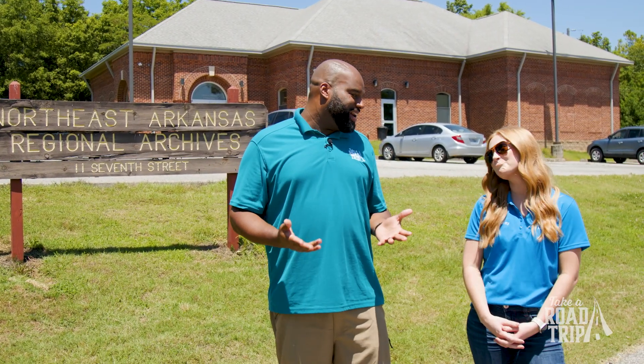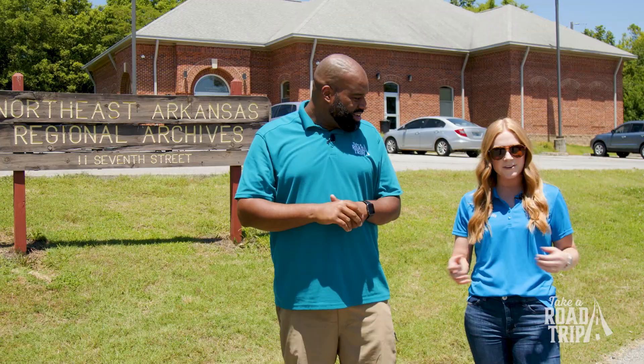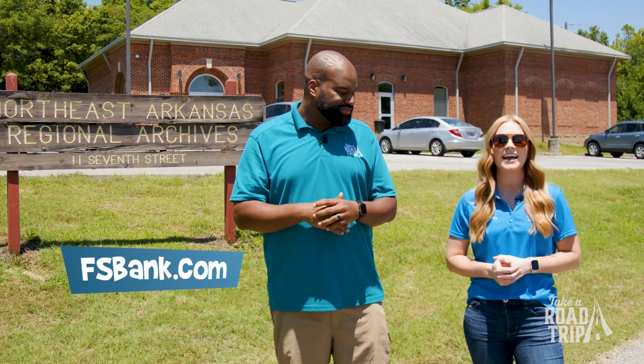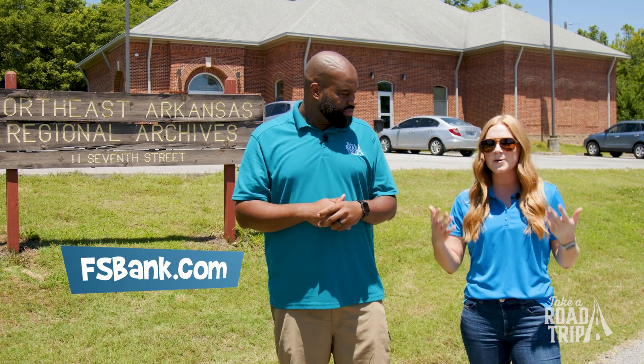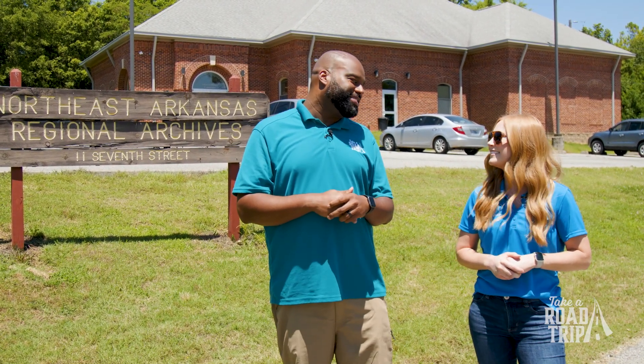Unfortunately, now we have to say bye to Haley — sad day! But it was an awesome day. Please tell everybody about First Security Bank. If you ever want more information about our banking services, visit us online at fsbank.com or find us on Facebook and Instagram — however you want to reach us, we'll be there. Thank you so much for coming out today!